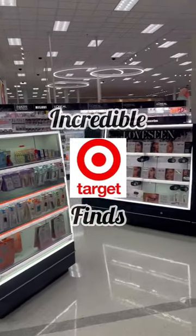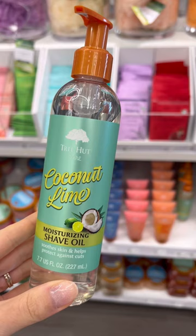Incredible Target finds you may have never heard of. I recently discovered shaving oils — if your skin gets really irritated from shaving and dry, try an oil instead of a cream.